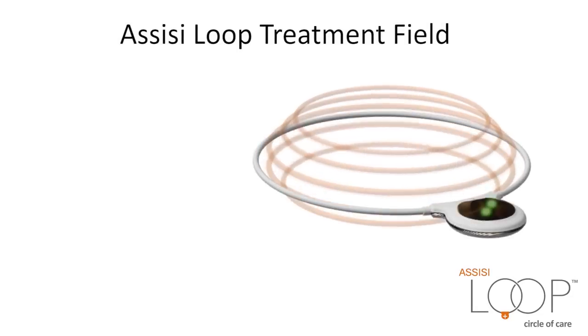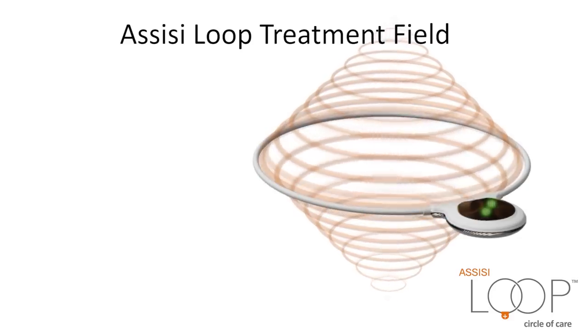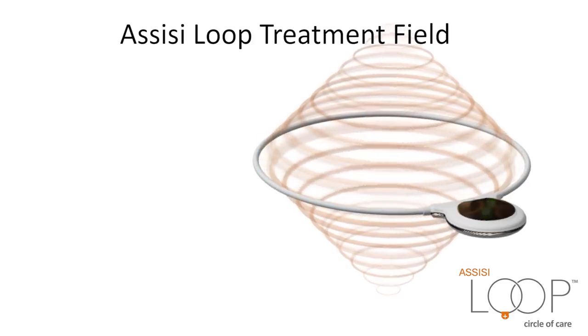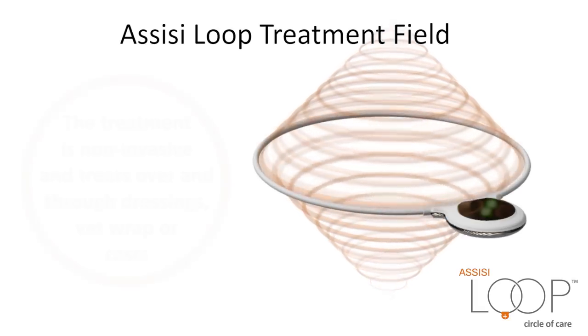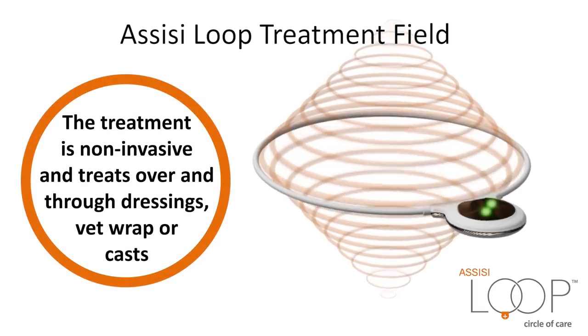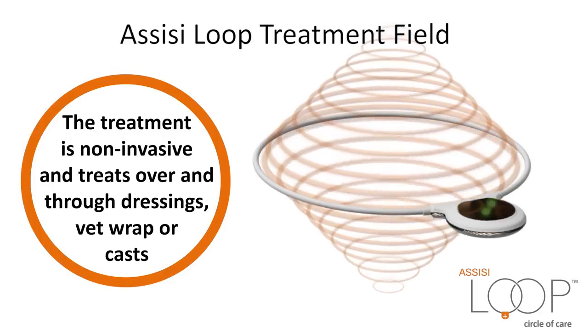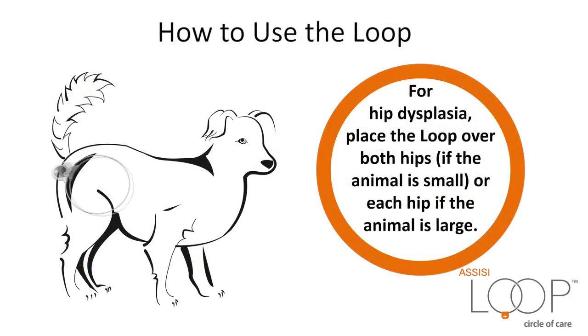Assisi Loop Treatment Field: the treatment depth is about two-thirds the diameter of the applicator, extending out on either side. In the 7.5-inch applicator, treatment volume is about 7 inches across and 4 to 5 inches on either side. The treatment is non-invasive and treats over and through dressings, vet wrap, or casts. For arthritis pain on the knee, simply place the leg through the Loop. For hip dysplasia, place the Loop over both hips if the animal is small, or each hip if the animal is large.